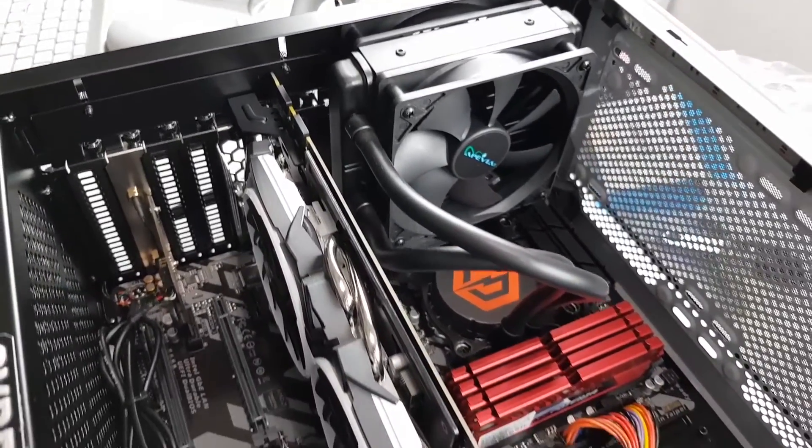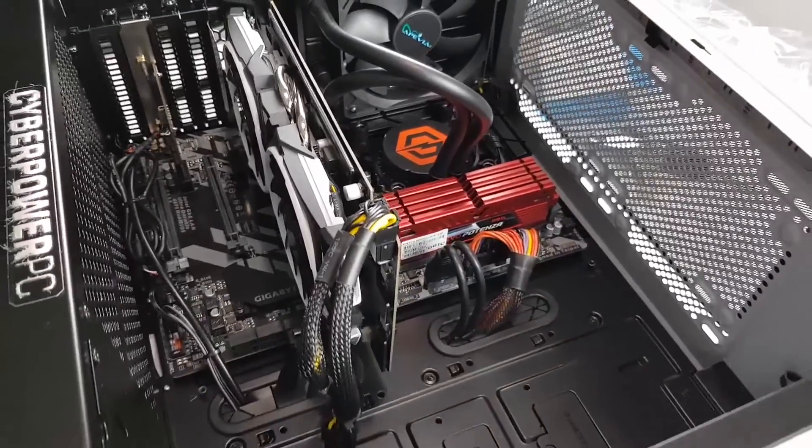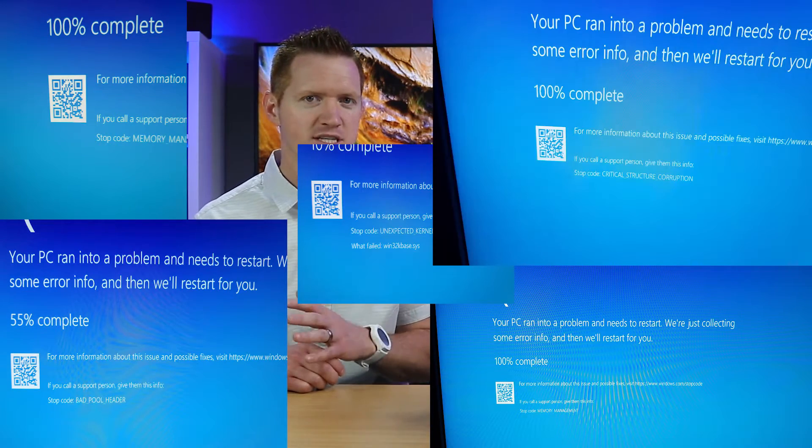About one year ago I bought a brand new PC to edit and use as my workstation. Everything was going great, but after six months I started to get the blue screen of death popping up pretty much every day when I was exporting my videos to upload to YouTube. I was able to reboot and get it working again, but one day it would not let me do anything — I could not get into the computer and pretty much everything was gone.